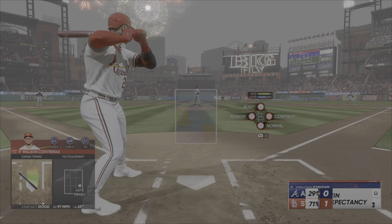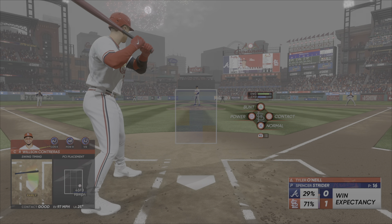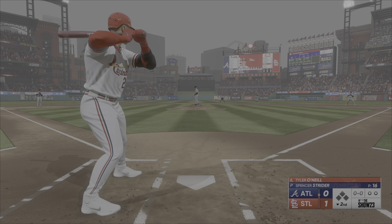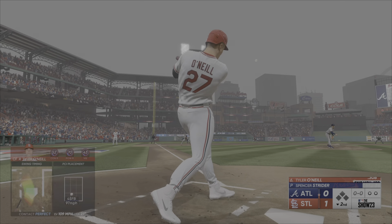He's so good at getting his arms extended, and that's exactly what he did right there. You don't typically want to pull a pitch in that part of the plate, but he doesn't allow his wrist to roll over.